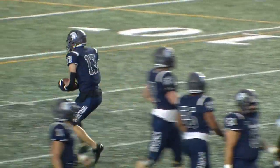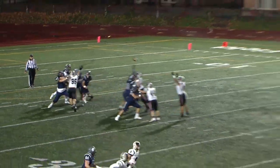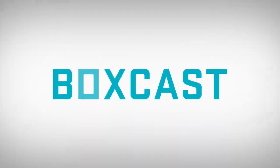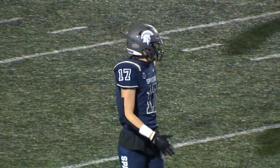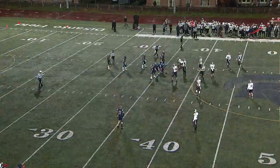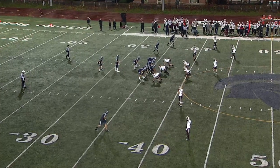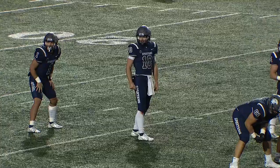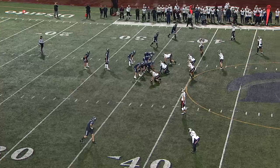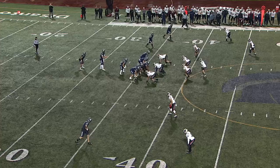Pass complete over the middle to Coyne, who's wrapped up and carried forward. Looks like it'll be past the 35, up to about the 36 — a first down for the Spartans. It's going to have to be both — on the ground and through the air. Kipp has shown he can throw a nice deep ball. It's the intermediate and short passes where he's going to have to stay focused, take his layups, and just keep the chains moving if they're going to have success tonight.